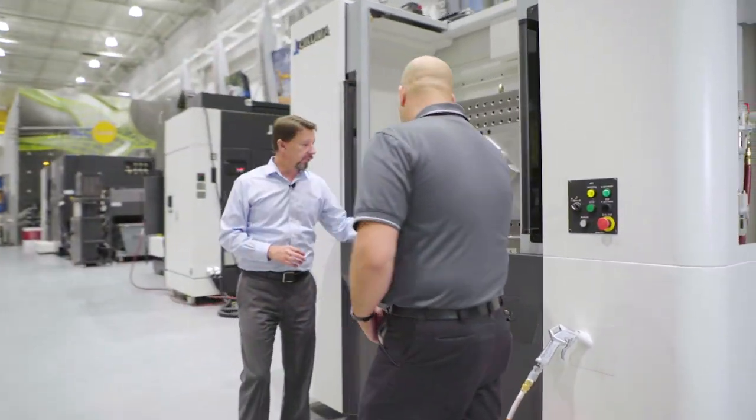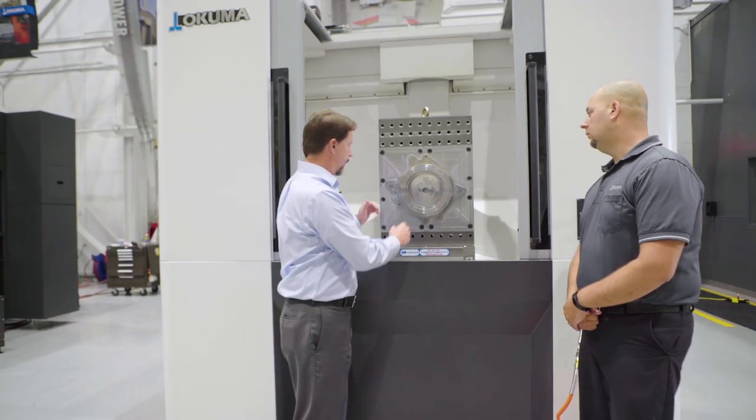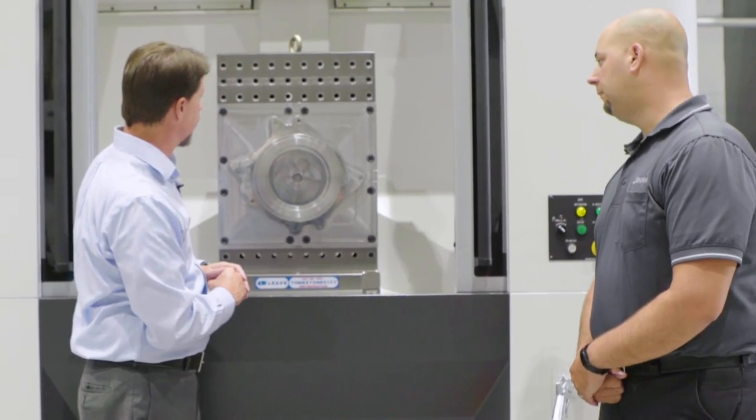This APC is very ergonomically friendly — it's at a really good operator height to be able to access it. We have a foot pedal access to unlock the lazy Susan, or the V axis, to be able to spin it around.